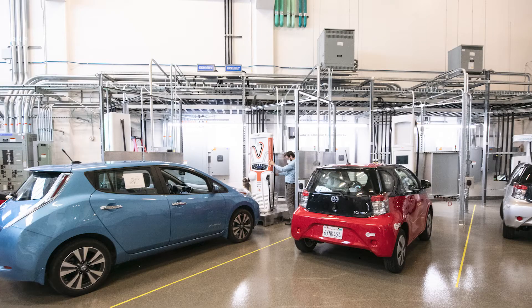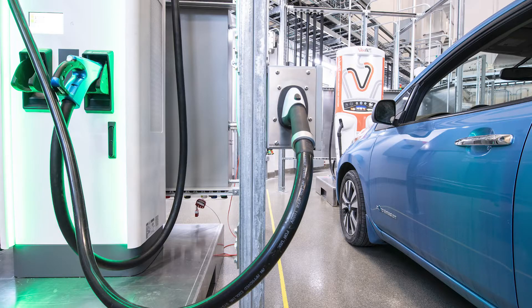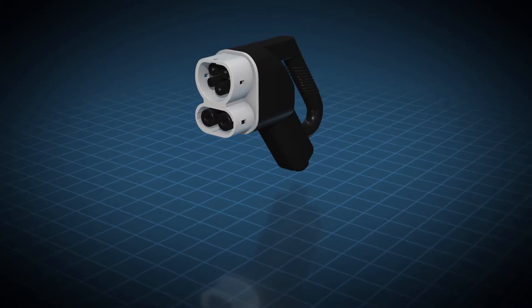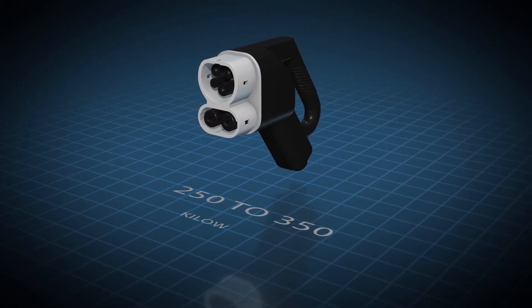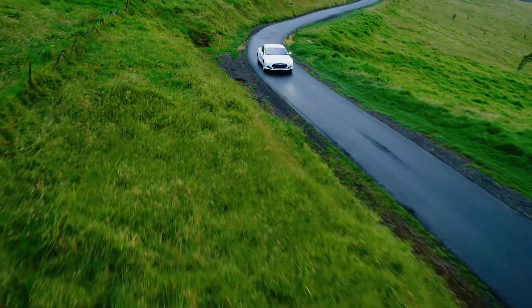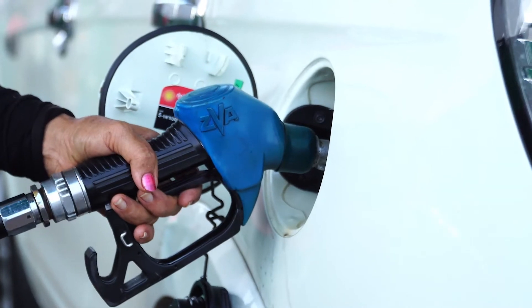While not yet commonly used, more powerful Level 2 DC charging, known as extreme fast charging, is anticipated to deliver 250 to 350 kilowatts of charging power — that's 100 to 200 miles of range in the time it takes to stop at a gas station.